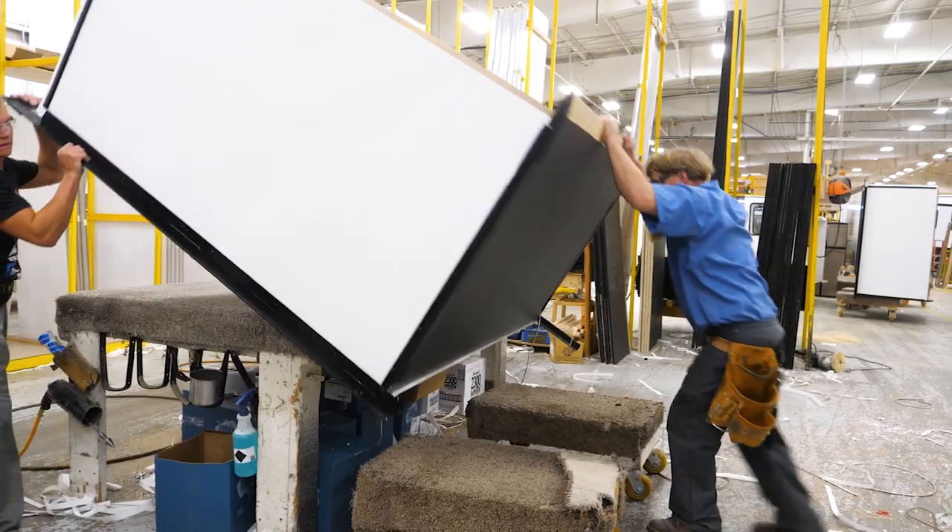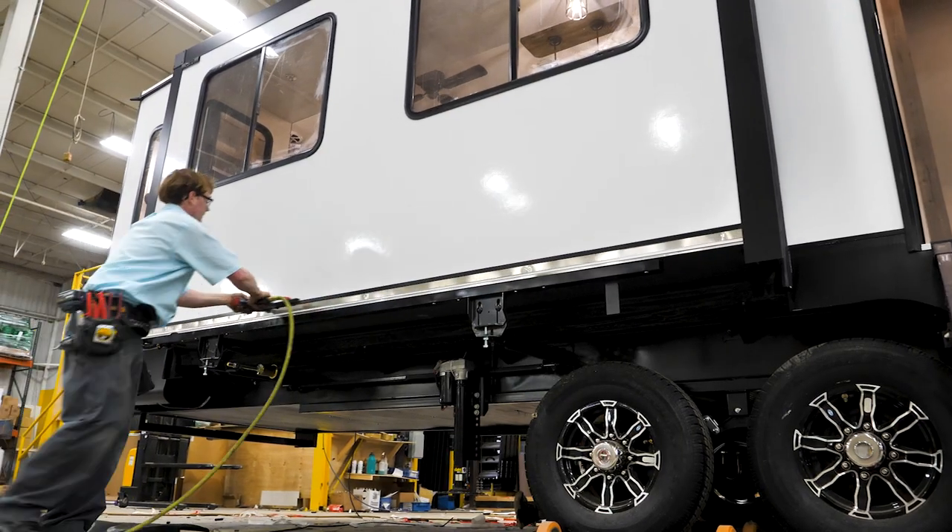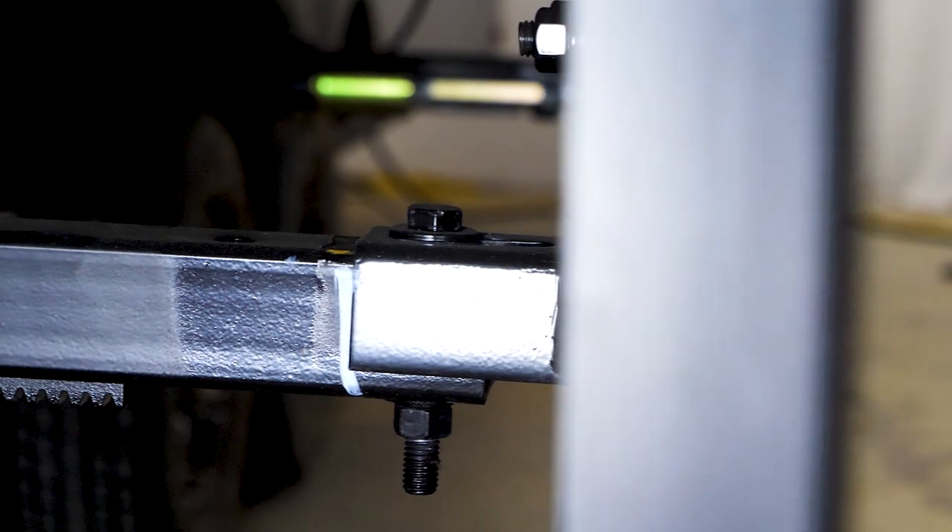Every Sabre comes standard with enclosed axle-driven slide boxes, which creates a tough, durable, and lasting slide-out.